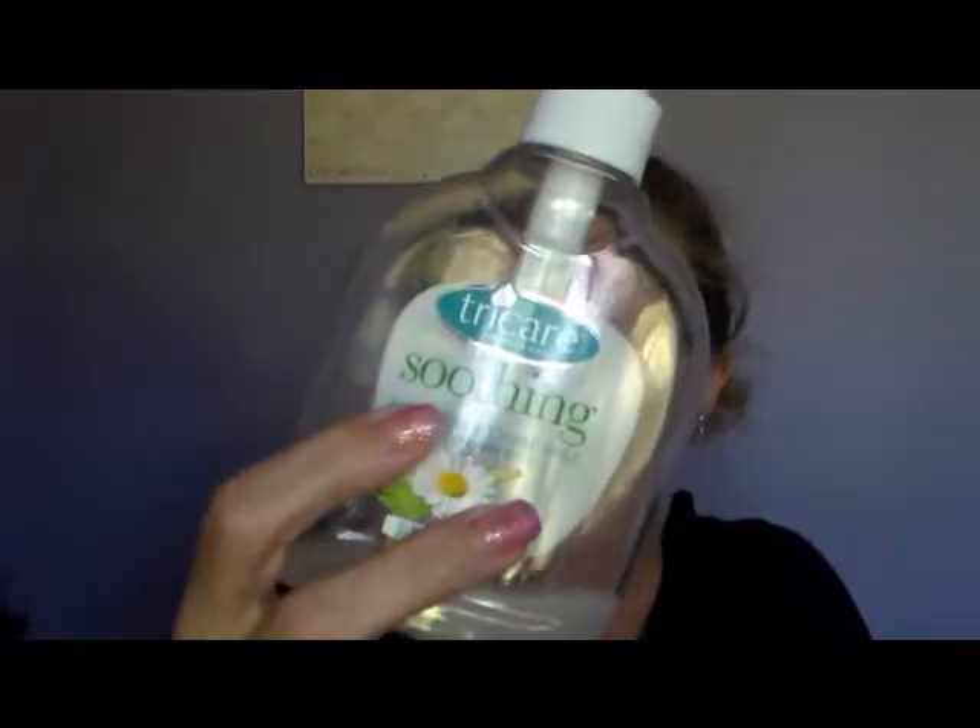There's just a little bit left in this one — that's just a hand wash. I love my hand washes. That's one of the Aldi ones — aloe vera and chamomile — really nice.